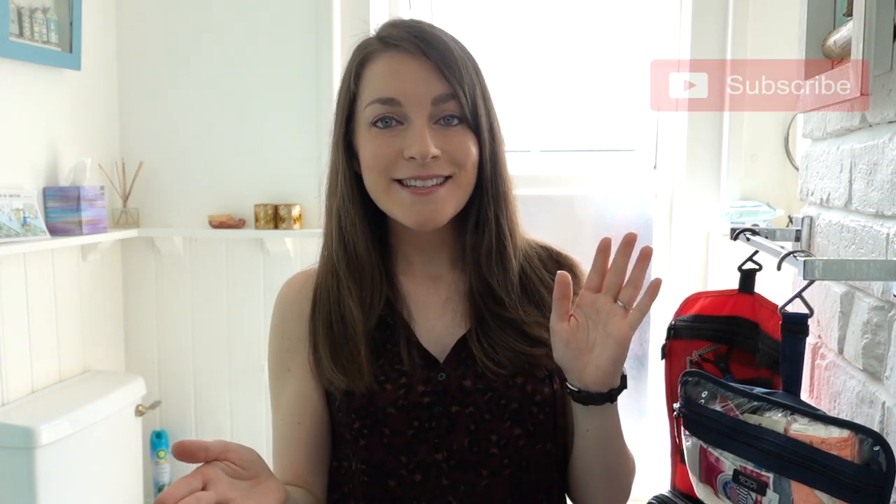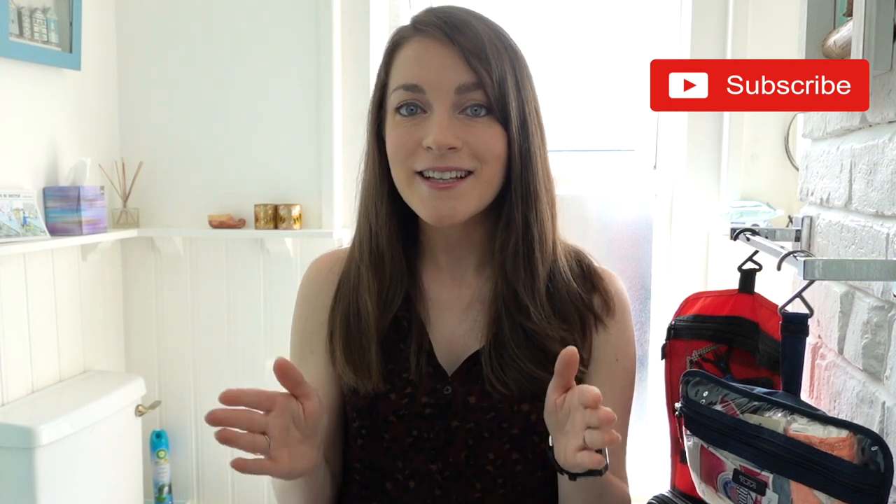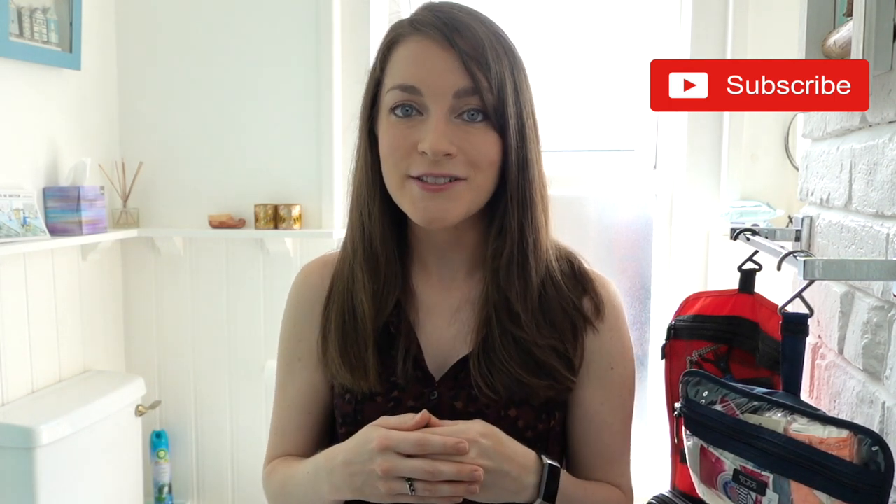If you have any travel tips, definitely feel free to share them in the comments below because we all love learning from each other. We always appreciate your likes on our videos, and definitely subscribe to this channel if you want to hear more of our travel tips in the coming weeks. Thanks everybody for watching.